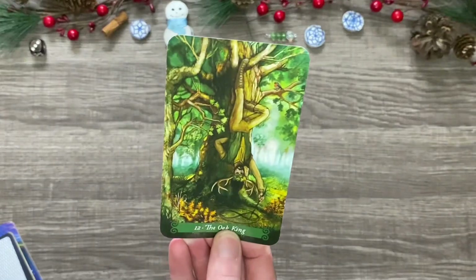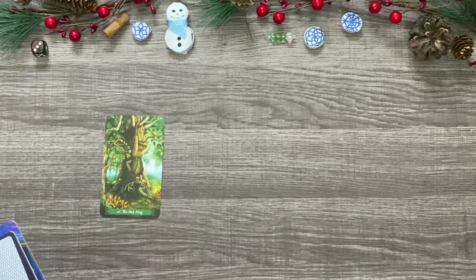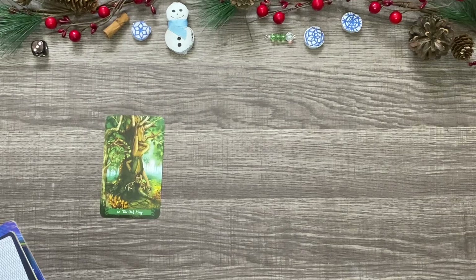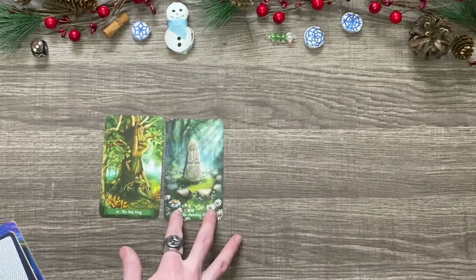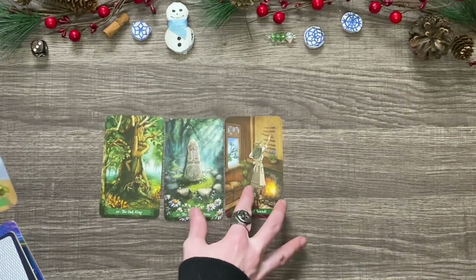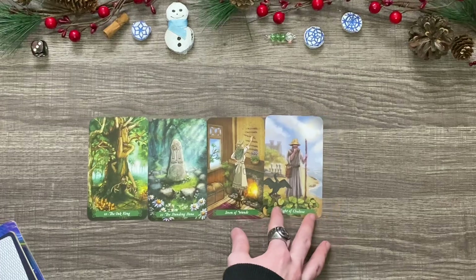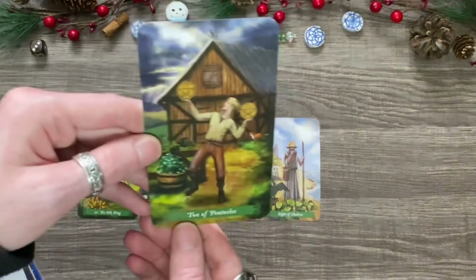The first one we have is the Oak King. This is a deck I've never actually used in a professional reading before — it's the Green Witch Tarot — so this is actually pretty fun. It's a little bit more nature-y. Next one is the Standing Stone. Then we have the Seven of Wands. We have the Eight of Chalices, also the Eight of Cups. And then we have the Two of Pentacles. Nice lineup.